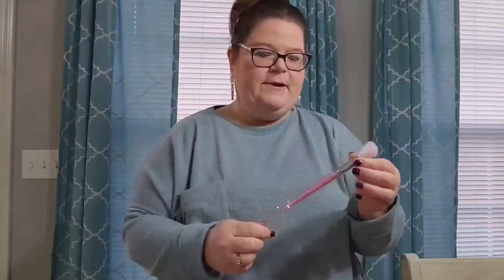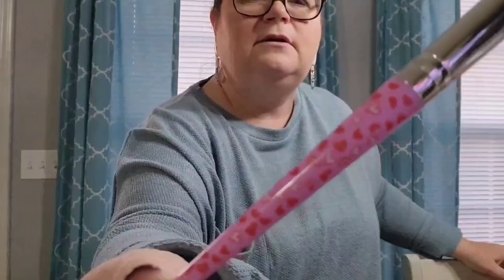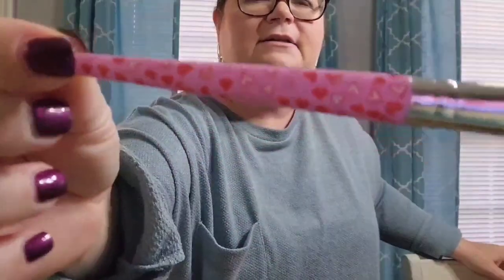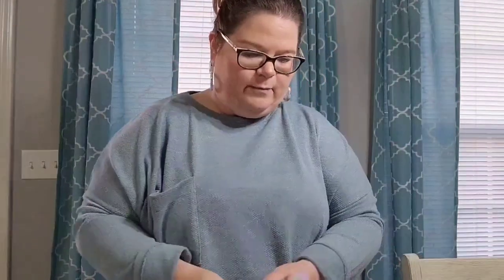The first thing I got in my Ipsy bag is this cute makeup brush - it has hearts on it, of course for Valentine's Day. It looks like a blush brush to me, so I'll probably use it for blush. It is super cute.